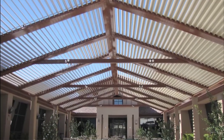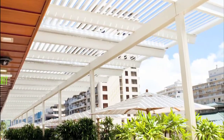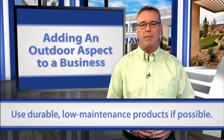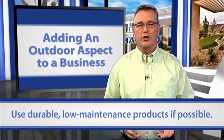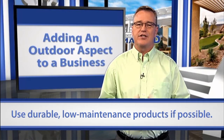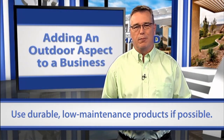There are a variety of materials and finishes you can use to create a covered outdoor space that is both stylish and functional. Using a durable, low-maintenance product like recycled aluminum and painted steel, you can build a space that accentuates existing architecture or creates a focal point.